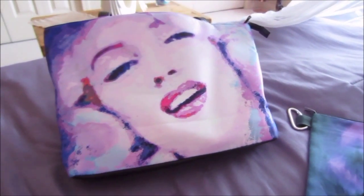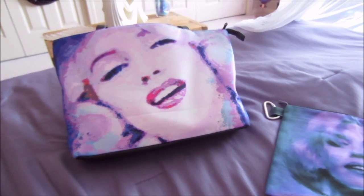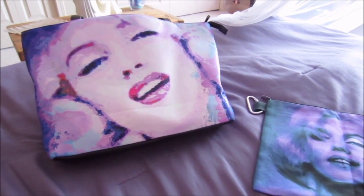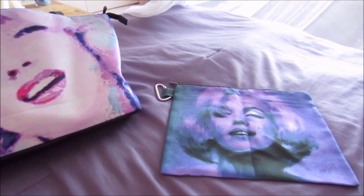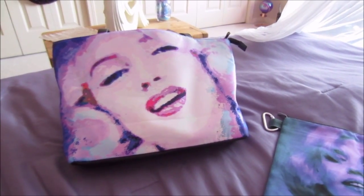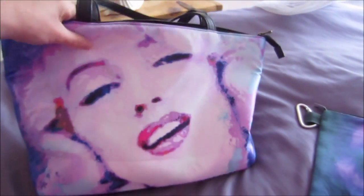Hey guys, it's Candice. I thought I would let you know that I have turned all of my artwork into a line of purses, tote bags, canvas bags, and cosmetic bags, and I'm really happy with how everything has turned out.